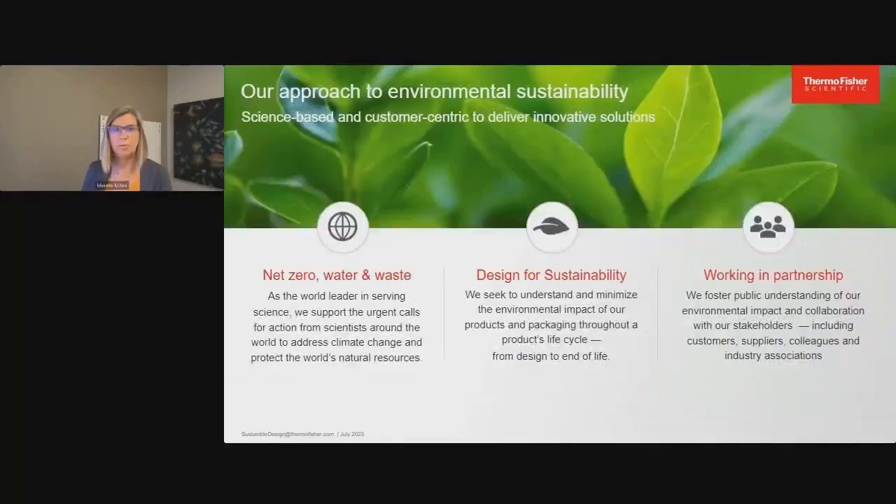Moving on to our approach to environmental sustainability — we have three focus areas. Like many of you, we have ambitious goals in net zero, water, and waste. Design for sustainability is becoming more and more important to us, and we're committed to designing products with the environment in mind. And then working in partnership — we can't do this alone. We're constantly being pulled into conversations with our customers about how we can help. We work in our communities, internally across Thermo Fisher, and also collaborate in industry associations.